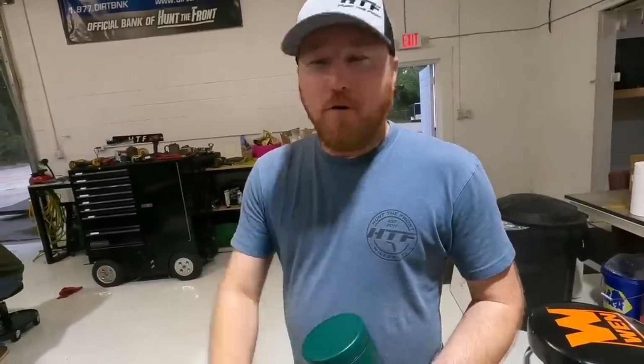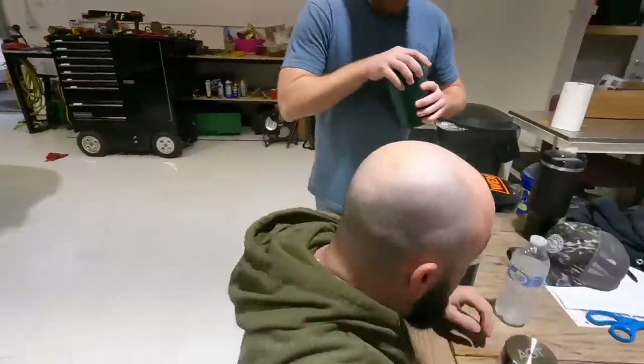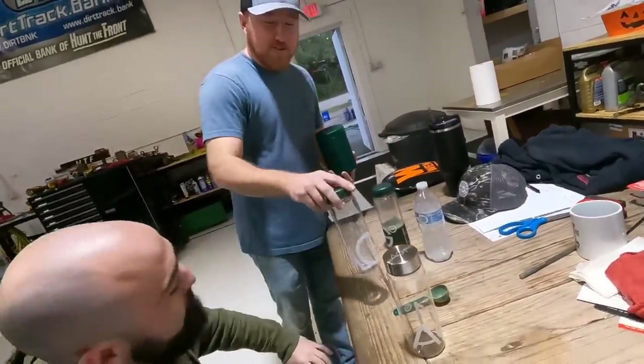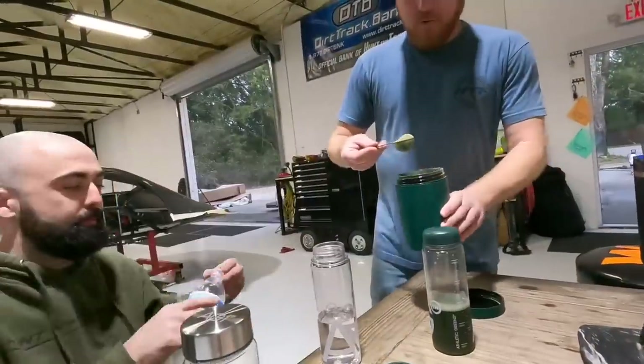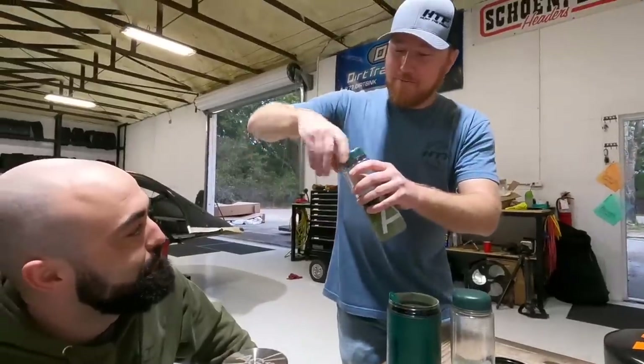AG1 solves two of the most important health needs: it gives your body the nutrients it needs each day and provides a foundation of long-term gut health. Essential daily routines like AG1 help us set our intentions and keep us moving in a healthy direction. When we're feeling our best, we show up better. AG1 is the perfect first step — starting each morning with a simple routine dedicated to health. Jesse, roll on over here. All you do is put eight ounces of water in your mixer cup, one scoop of AG1, put your lid on, and shake it well.